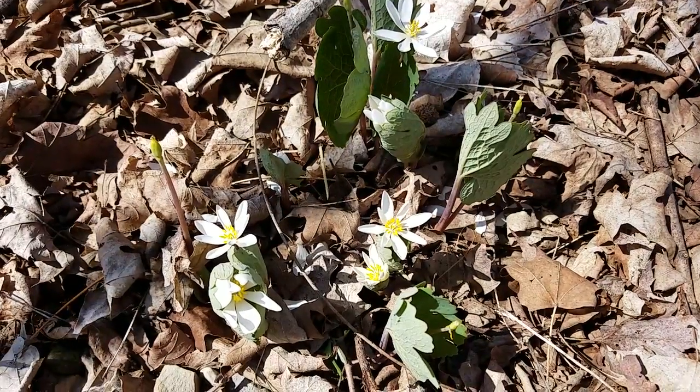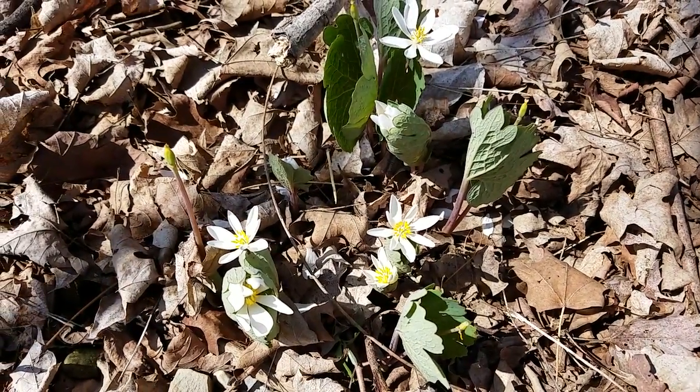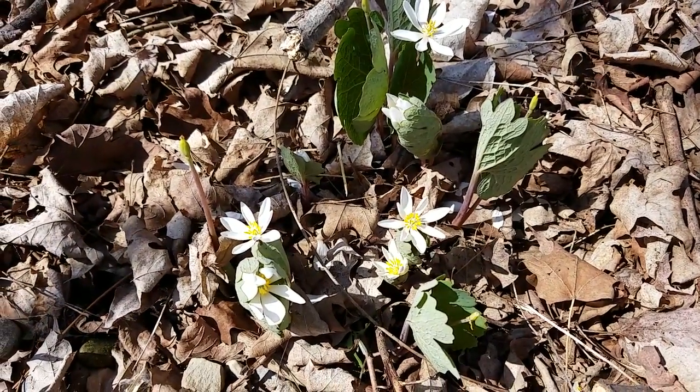Hi everyone! I'm just taking a quick peek here at this beautiful bloodroot, one of our native eastern wildflowers.